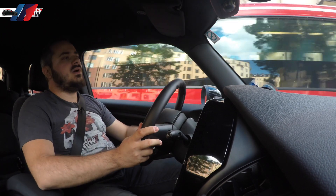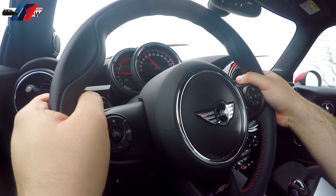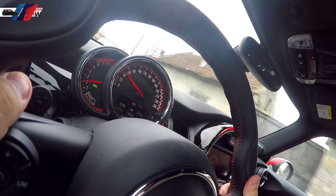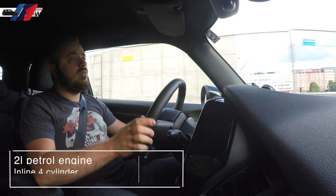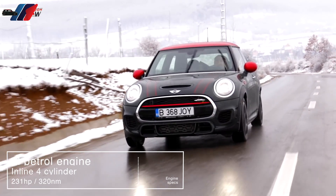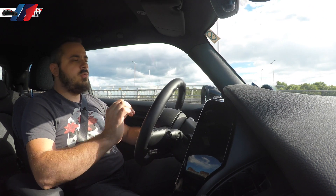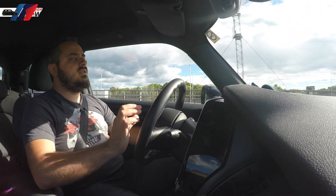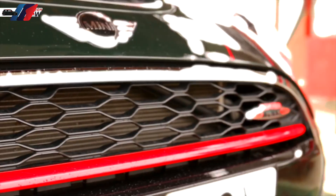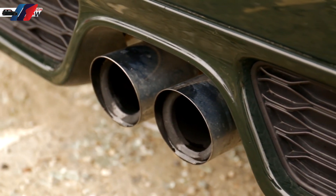It looks like MINI isn't going to follow the downsizing trend we're seeing lately, but instead decided to increase the capacity of the engines in the Cooper S and John Cooper Works from 1.6 liters to 2 liters. While the Cooper S gets only 192 horsepower, this John Cooper Works version gets 231. And don't be fooled into thinking this is just a tuned-up Cooper S — the changes go way deeper than that. The turbo and pistons are brand new, the intercooler is bigger, the cooling was much improved, and the exhaust is bigger in diameter and less restrictive.